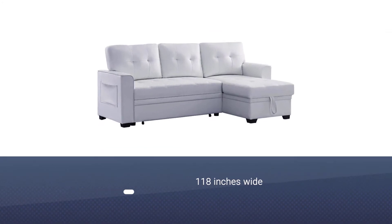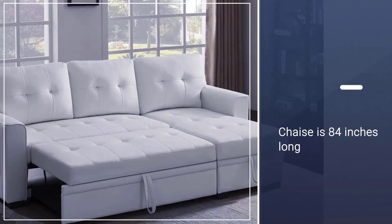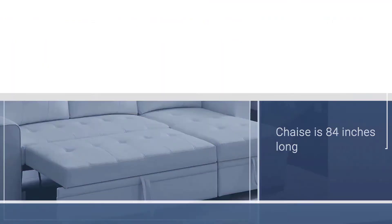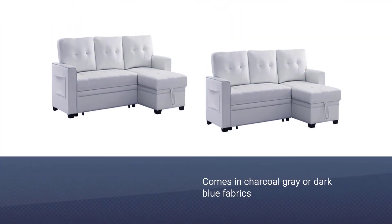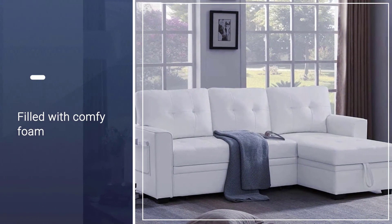Number three: Infini Furnishings Wide Reversible Sofa and Chaise. This sectional is 118 inches wide, seating up to four people at a time, and its chaise is 84 inches long, allowing you to stretch out as you watch TV or read a book. The piece comes in charcoal gray or dark blue fabrics, and it's made up of two pieces — the sofa and the chaise — that you can easily connect together.